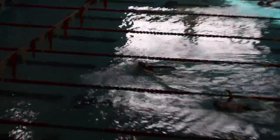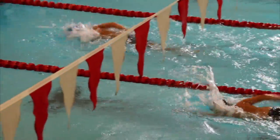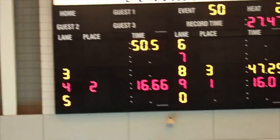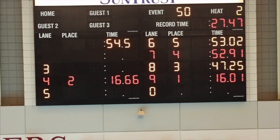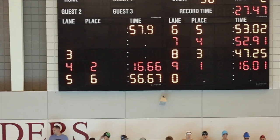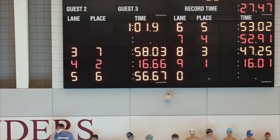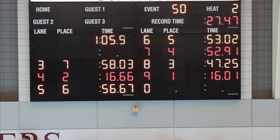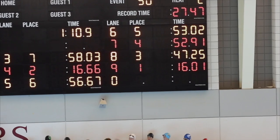I think they messed up in the timing. He's way ahead of lane 4, but they put lane 4 in second place. Something's wrong — they put him in 6th. Somehow they messed that up. Lane 5 was number 1.